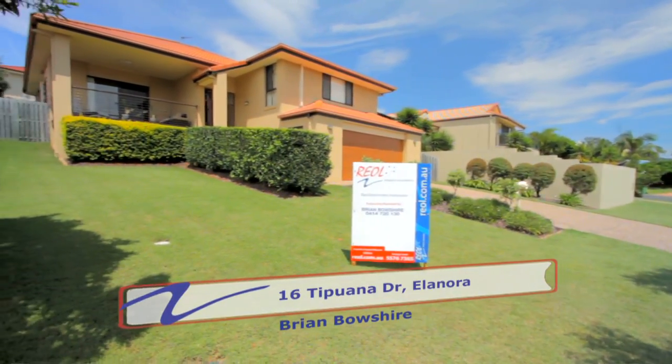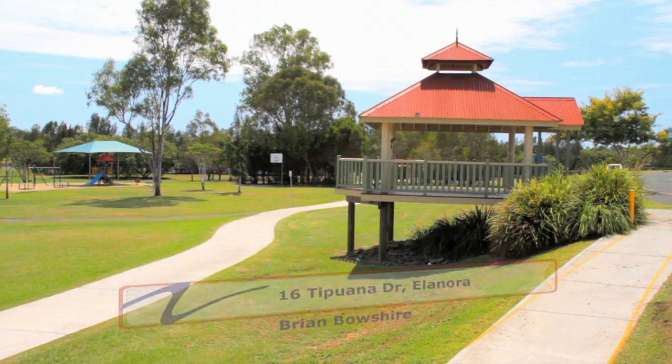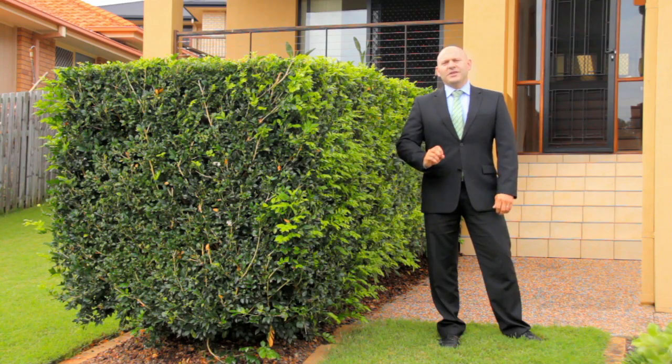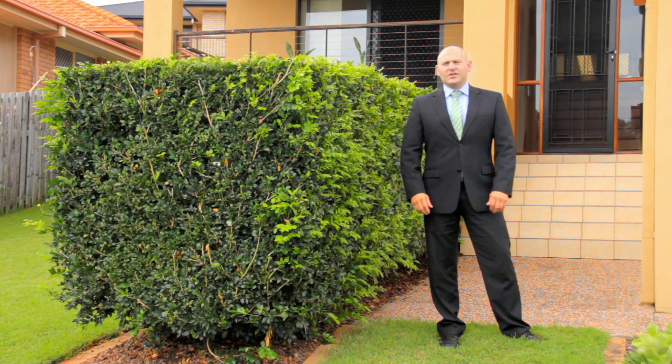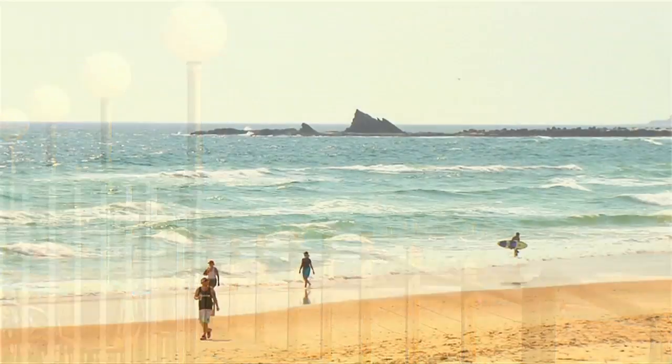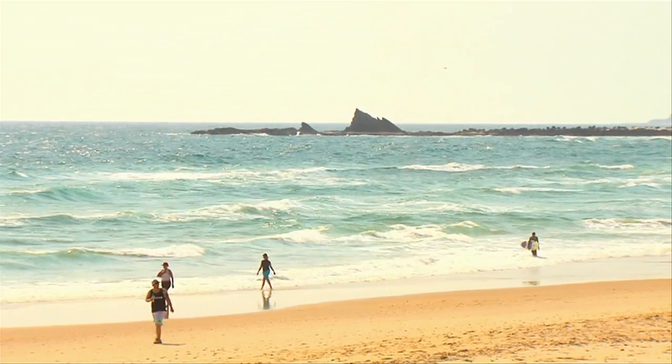Welcome to number 16 Tipuana Drive here in Eleanora. It's just a few minutes stroll down to the parks and playgrounds, and a five minute drive to the Pines shopping centre and a little bit further to the beaches of the Gold Coast. I'm Brian Beauchamp from Real Property Consultants. Follow me and we'll take a quick look at this beautiful home.